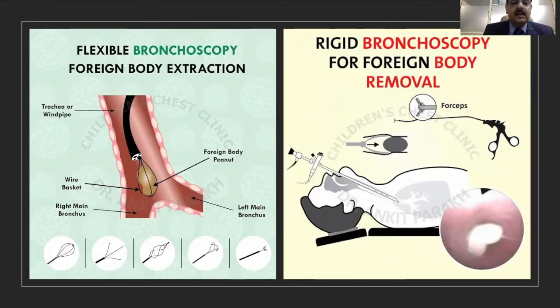Once a flexible bronchoscope is passed into the trachea or the bronchi, you can pass in various instruments like a dormia basket which can grasp a foreign body and you can easily come out. The benefit of using flexible bronchoscopy for extraction of foreign bodies is that it saves a lot of time. You do not need to take the child to the operation theater, as you can easily do these bronchoscopies with minimal sedation in the PICU, reducing complications and significantly reducing the cost.